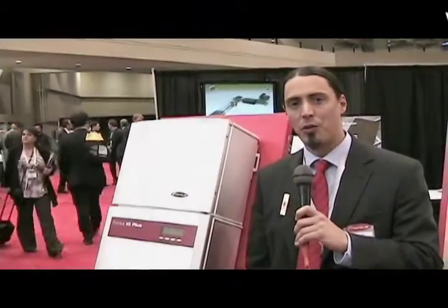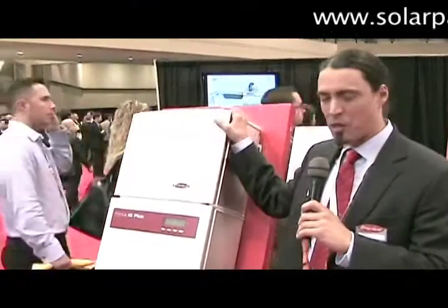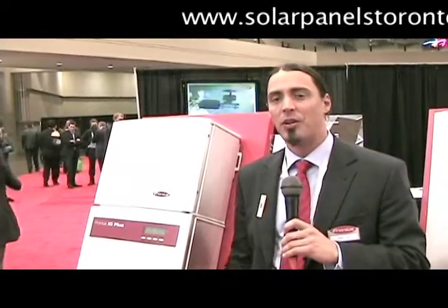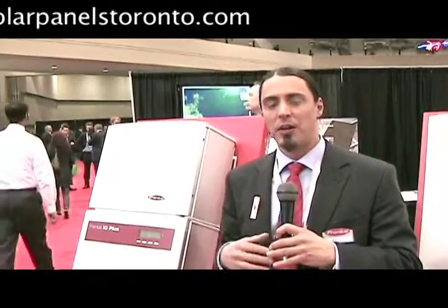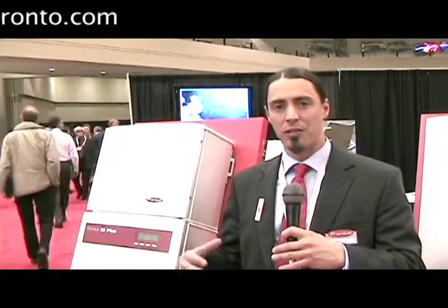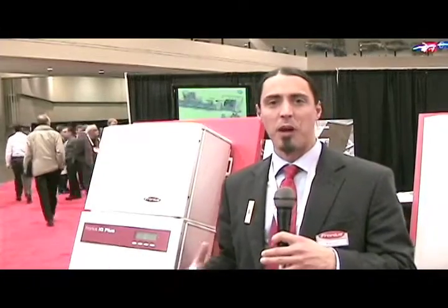We are Fronius and we are an inverter company for solar electric systems. This is an example of a smaller inverter here that would be used for residential use. In a solar electric system you have solar modules, or solar panels as people call them, that are sometimes on the roof of the house or out on a ground mount, and those modules take the rays from the sun and create DC electricity. DC means direct current, which is the type of electricity that a battery would produce.